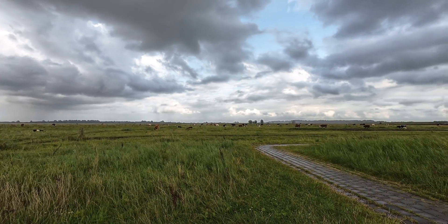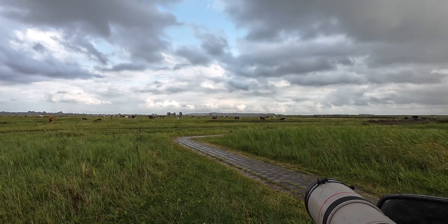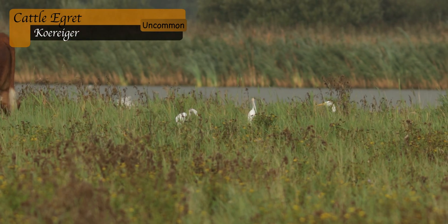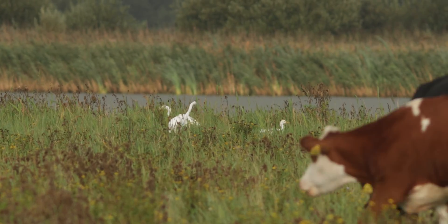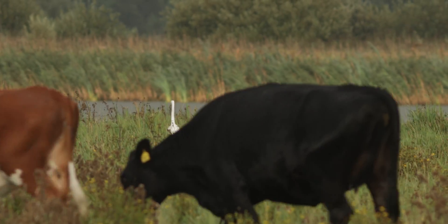I wanted to turn my car at a parking spot further along the road. Here I noticed some egrets between the cattle, so I started checking. Most were great white egrets, but then a smaller egret with a shorter neck flew up. I waited for it to land and it turned out to be a cattle egret. Here the size difference is misleading as the cattle egret is clearly standing on something.